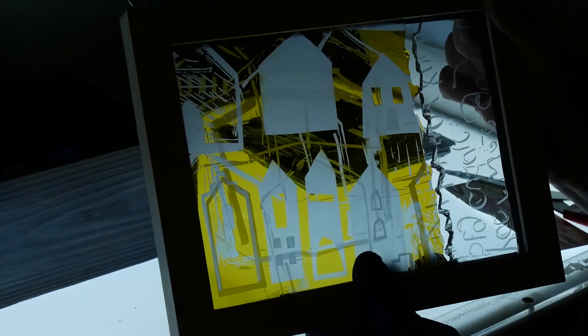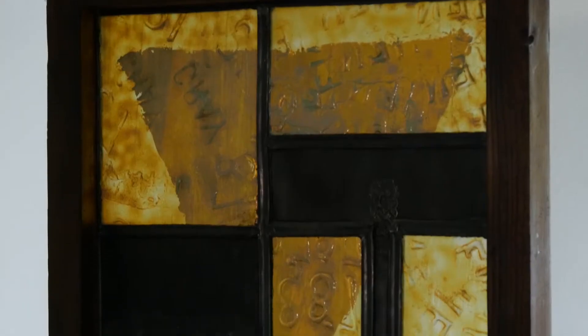I graduated 25 years ago and I studied stained glass at Edinburgh College of Art. When I was at art college we got to try out different design subjects, and stained glass was something that really appealed to me. I loved the colour of the glass, I just loved the space, and it was something that just drew me.